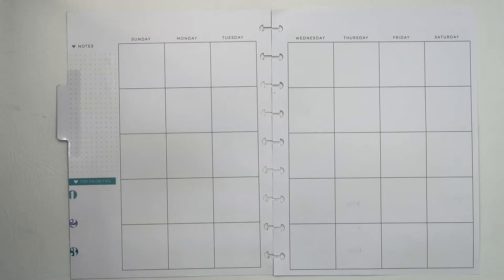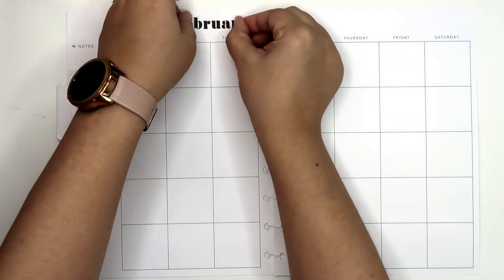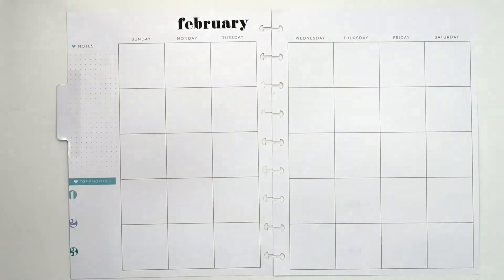Hello and welcome back to Planning with Jamie. Today I am going to take you along as I plan out my content for Planning with Jamie for the month of February. If this is something that interests you, please come along with me.